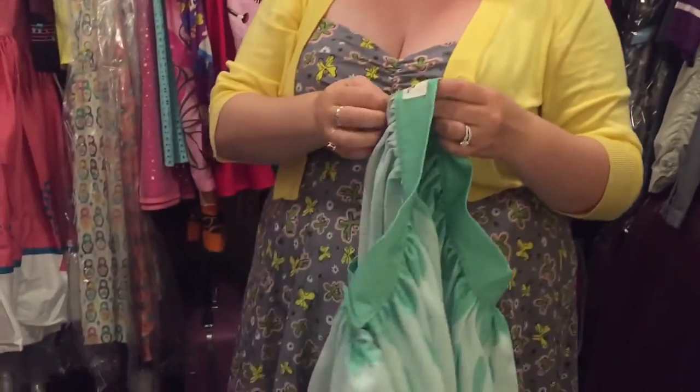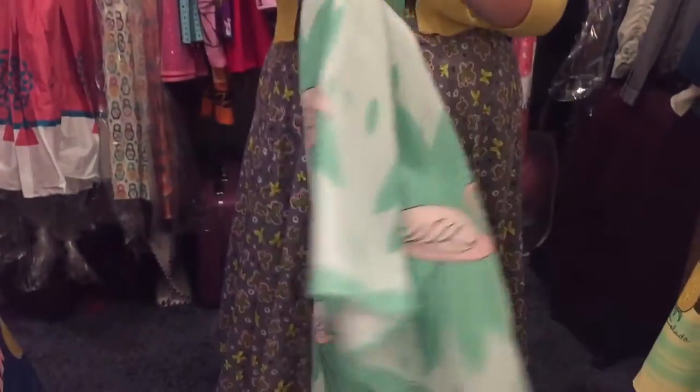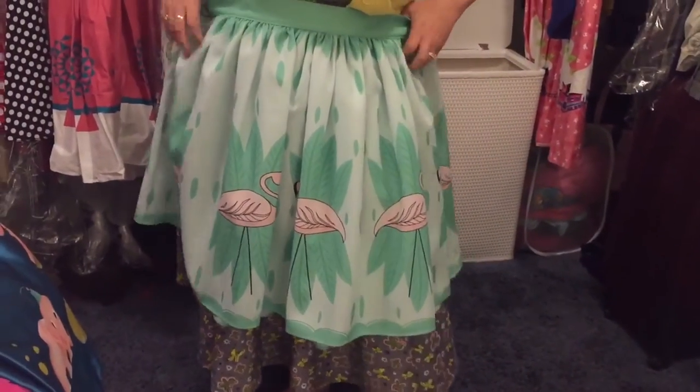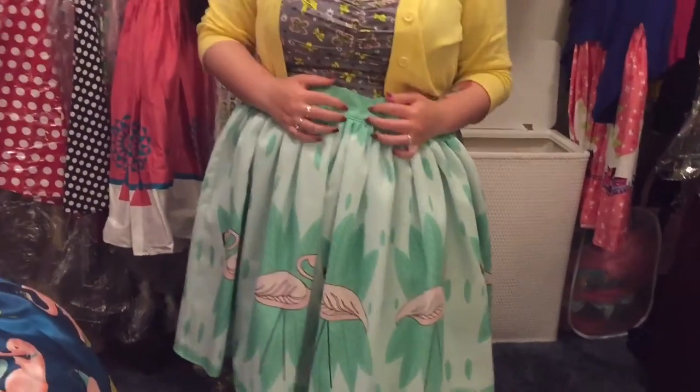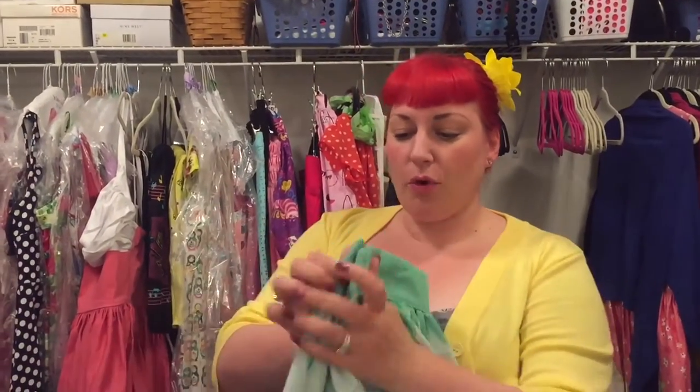My very first purchase from her was the flamingo print. This is 100% polyester and a 3X. She has this in a green color and also had a release that was more of a jade — just a little bit not as green. They're both cute; I think I kind of like the other one better, but this is the one I ended up with.